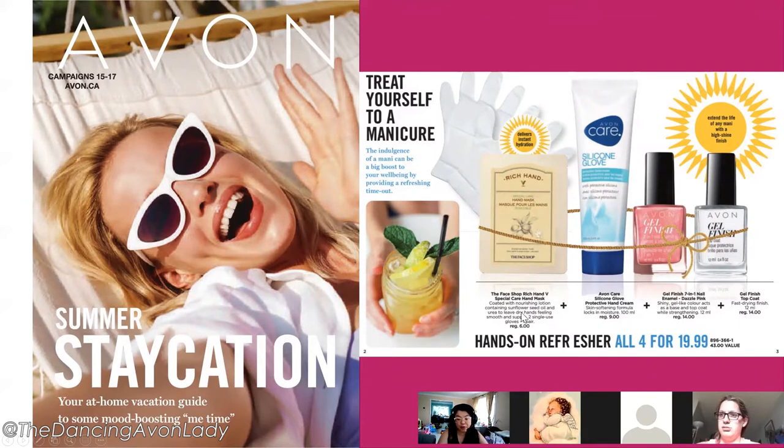If you want an extra $50 in your pocket you just have to move 10 of these packages. We all love nice hands and we've all been washing our hands so much over the past year that it is time to give them some much needed pampering.